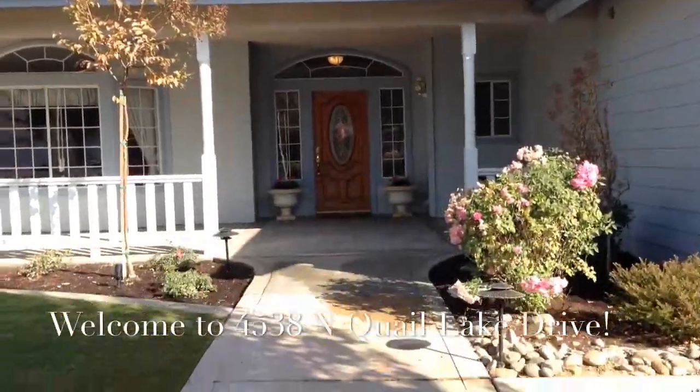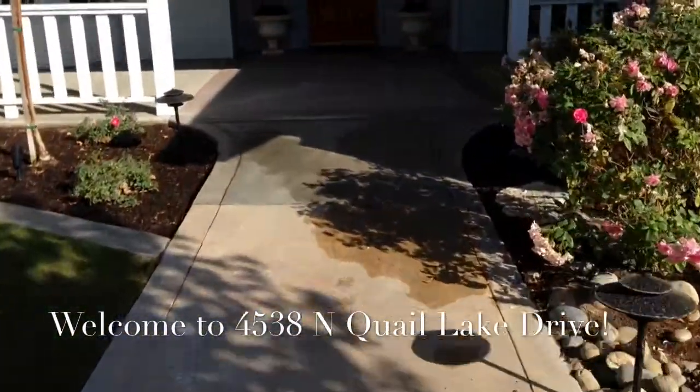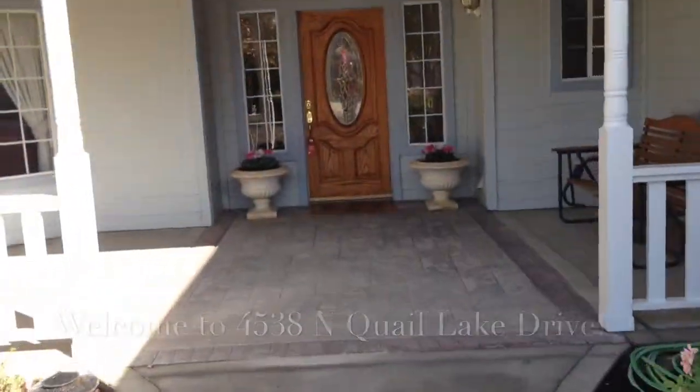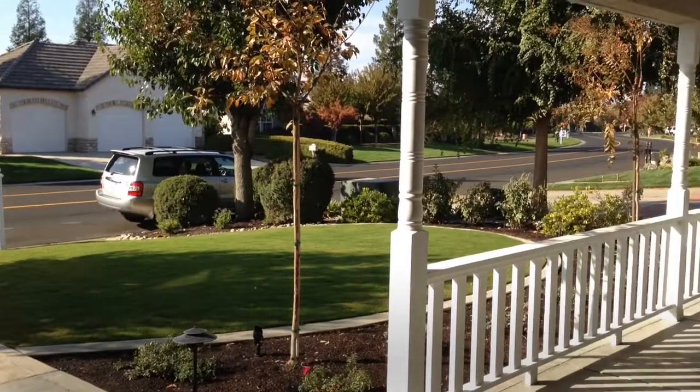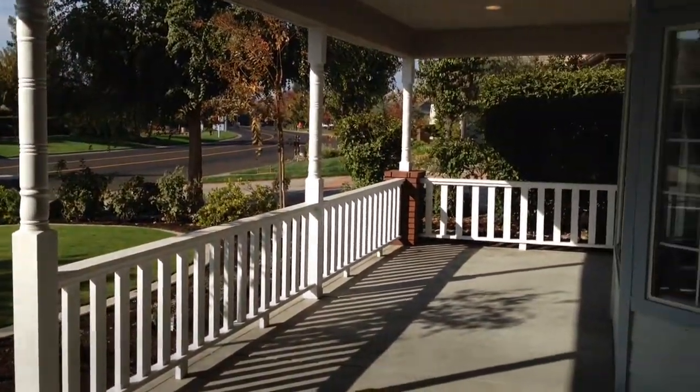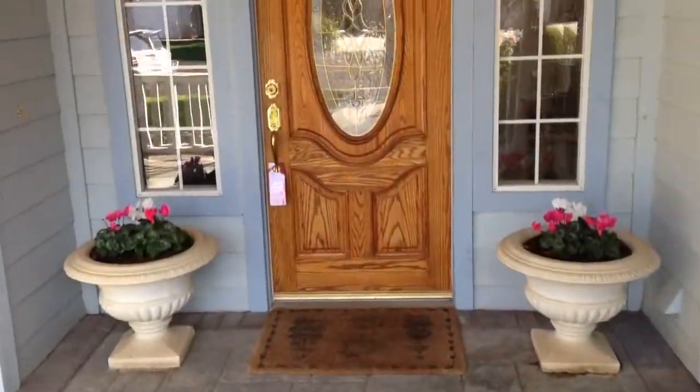Hi, welcome to 4538 North Quail Lake Drive in beautiful Quail Lake. Let's take a quick view through this wonderful home and show you all the features that it has. Located on prestigious Quail Lake Drive, it has a beautiful front porch and also a covered back porch. Let me show you what's inside.